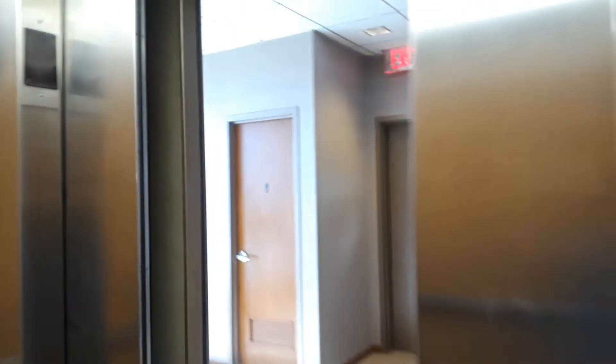Door closed does not work. The phone — this was clearly modernized. There's our friend, Mr. Security.